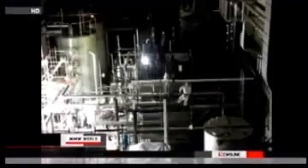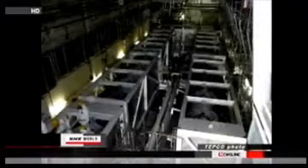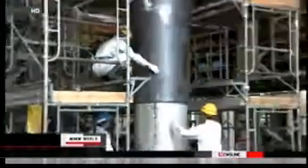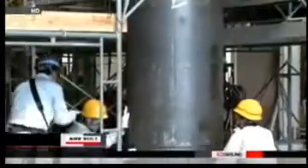In June, TEPCO started removing radioactive substances from wastewater through a filtering system that combines U.S. and French-made devices. TEPCO also introduced a Japanese-made device in August. 85,000 tons of water has been decontaminated so far, but over 100,000 tons of wastewater remains to be treated.